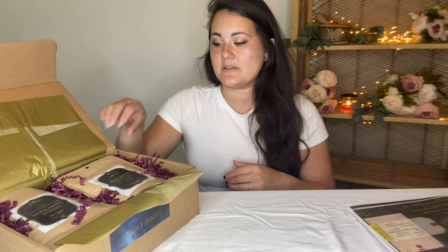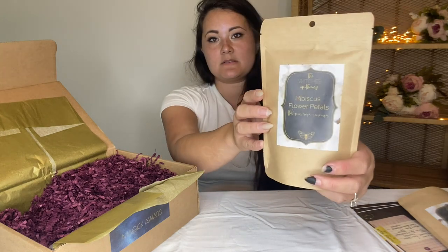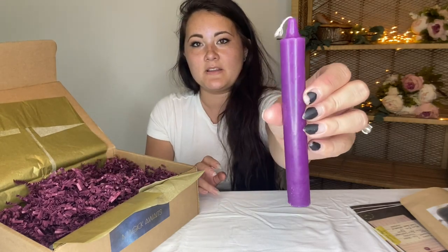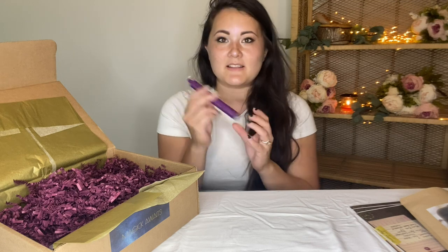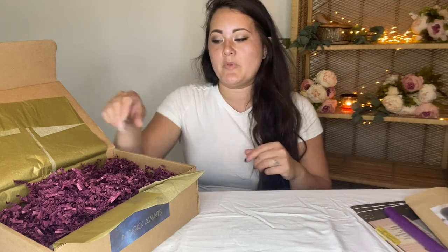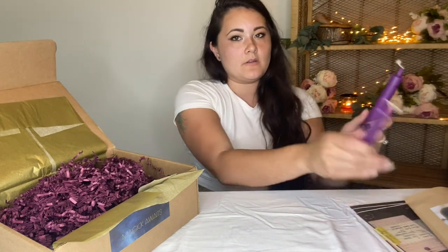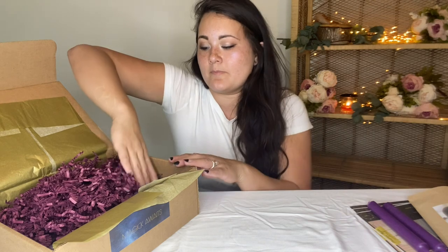So for our herbs we have bay leaves and hibiscus flower petals — definitely good for a tea. There's also a nice bunch of wormwood here. We have a chime candle or spell candle in a nice purple. I haven't seen these in the Witch's Box since I've been getting it, so that's really neat. There's actually two purple chime candles — very cool. They're about eight inches long.